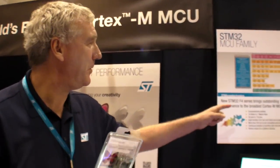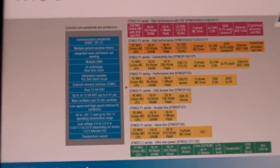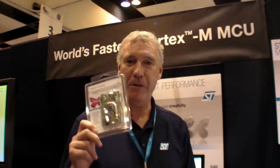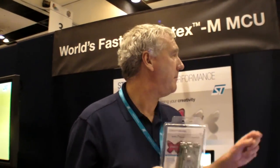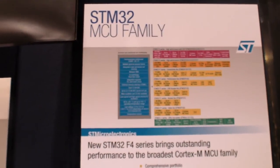We have such a broad portfolio going from ultra-low power to high-performance, from 16K flash to one mega flash — clearly quite a broad range in pricing. For this F4 product, it starts at around $5. But in the family, you've got devices from below $1 going up from there.